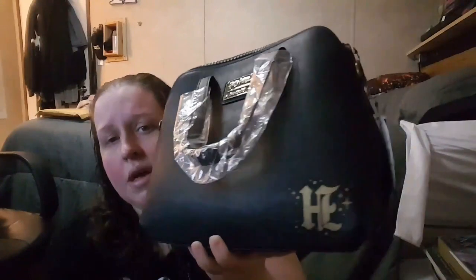On the other side it's got the Loungefly Harry Potter stamp, and the Loungefly logo — or Harry Potter logo. It's got a snitch and a Hogwarts H. It's got the strap, and when I start going places again this will get a lot of use.